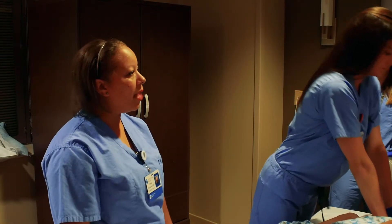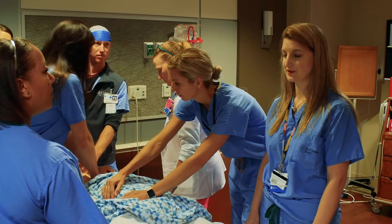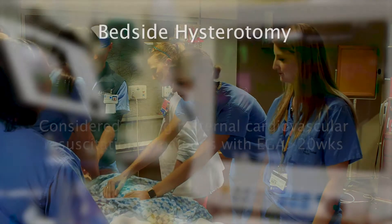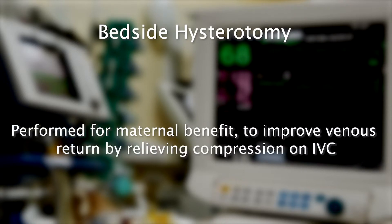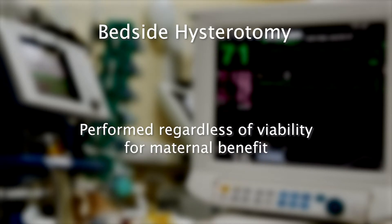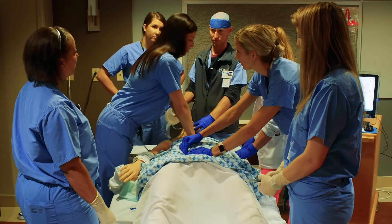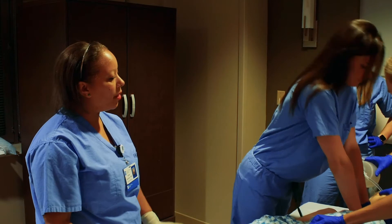AFE sounds highly likely. Have we considered a bedside hysterotomy? We can consider a hysterotomy if the patient is not resuscitated after four minutes or two rounds of CPR. Bedside hysterotomy should be considered during maternal cardiovascular resuscitation in patients with an estimated gestational age greater than 20 weeks. This is performed for maternal benefit to improve venous return by relieving compression on the IVC. The only instrument needed is a scalpel, and the incision can be fan and steel or vertical per the provider's discretion. This should be performed regardless of viability, because this is for maternal benefit. We never go to the OR when CPR is in progress — a bedside hysterotomy should always be performed here at bedside during maternal resuscitation.